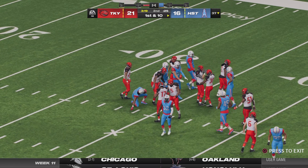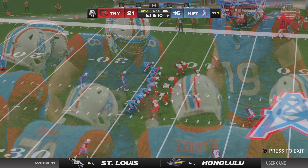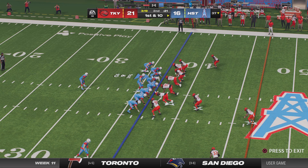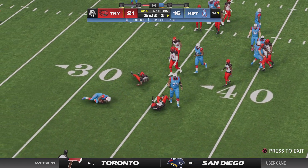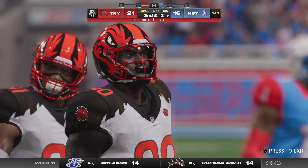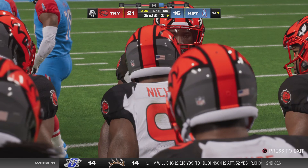Good starting field position as they come up first and ten at their own 37. They'll start this drive on the ground but the second wave of tacklers gets him — stopped behind the line for a loss of a full three yards — now it's second down.